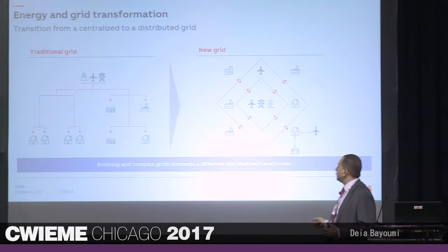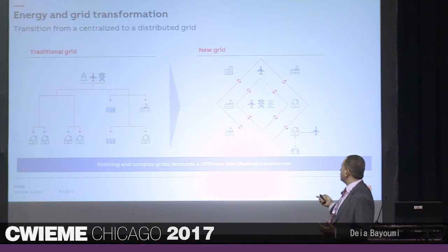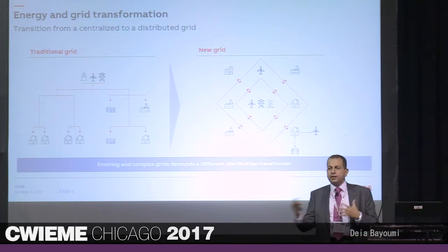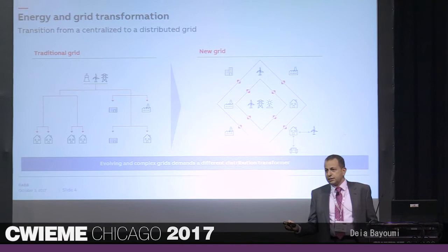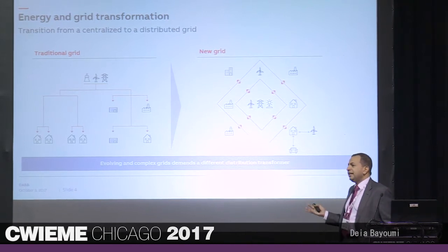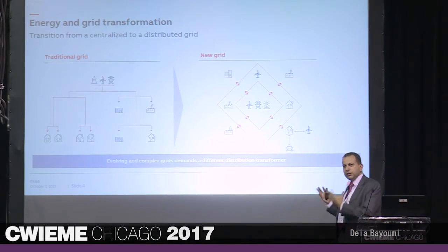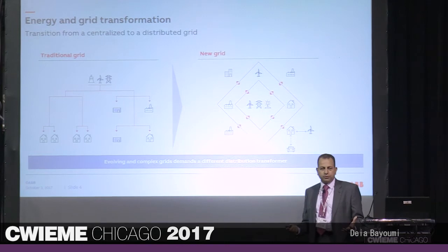Our grid evolution over time became like this — you can see we have a mesh. We start adding wind and solar, EV charging stations for electric cars, lots of different connections in the grid right now. That's adding much more stress on the transformer. Transformers don't last as designed for 25–30 years, and there is a great need to start looking at asset health and grid health in a different way, requiring different monitoring and control.